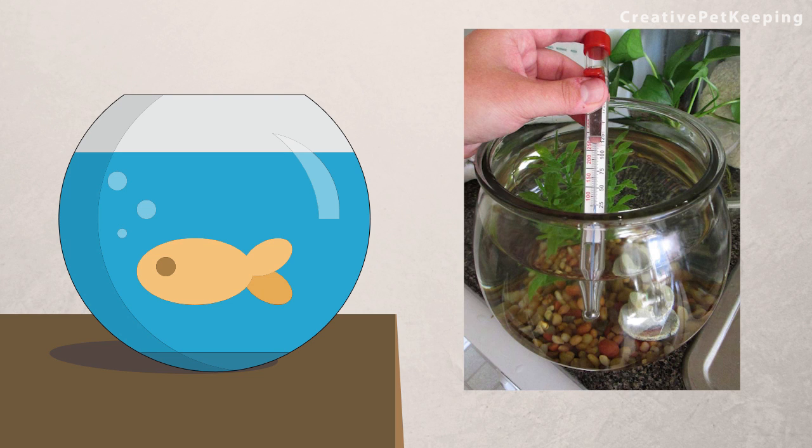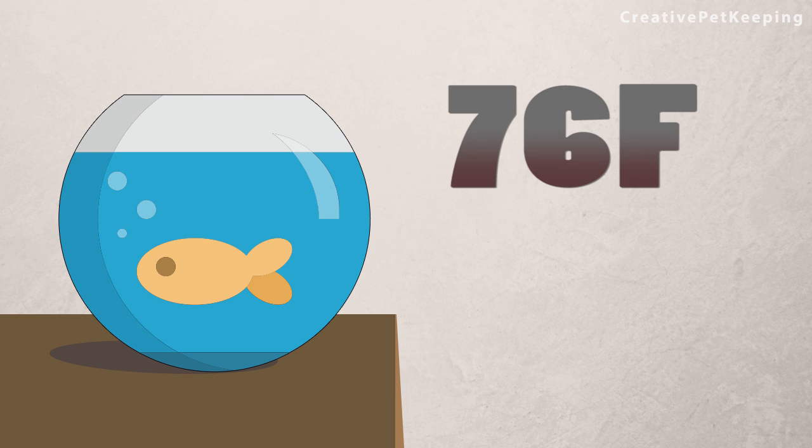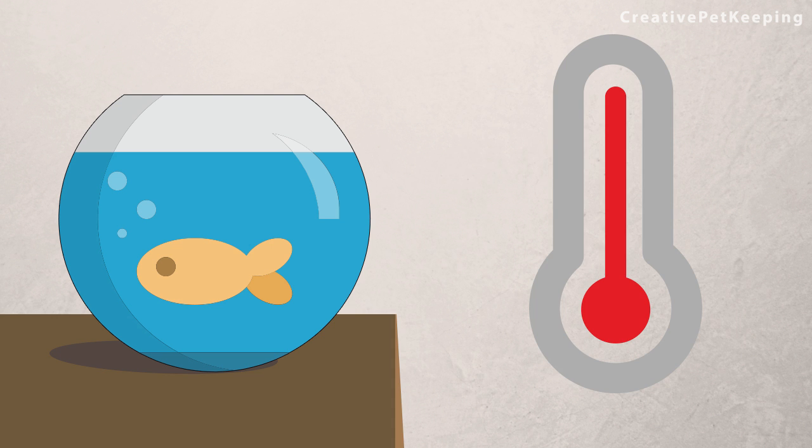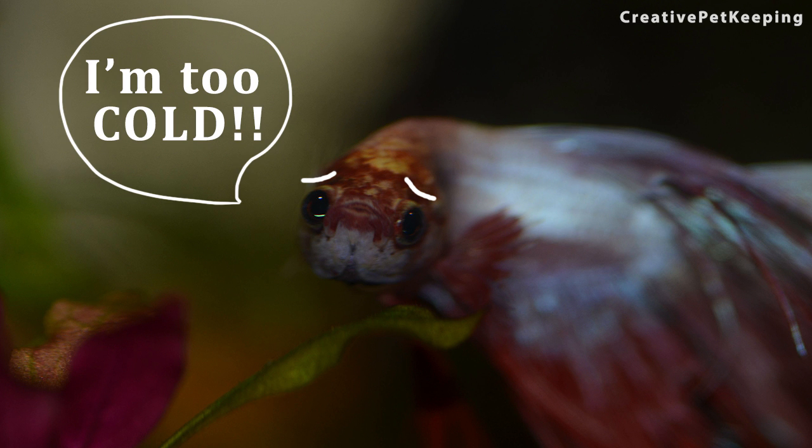This means that to maintain the correct temperature of a bowl or tank without a heater, you would have to keep your room at a minimum of 76 degrees Fahrenheit all the time. Because when the temperature drops, your betta's body starts to be affected in a negative way.